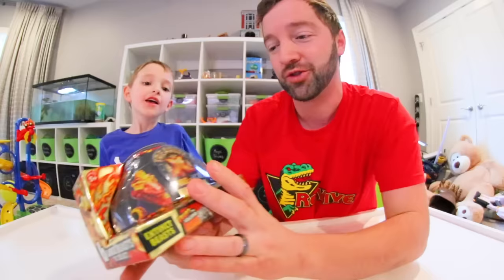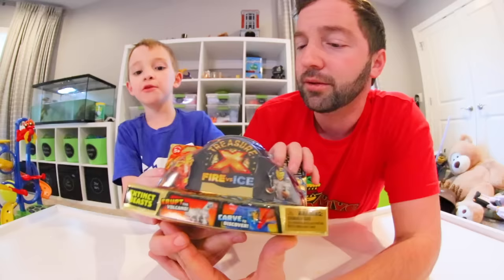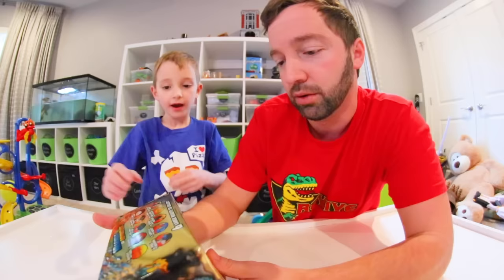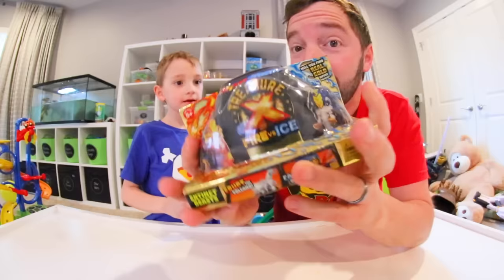We're doing Treasure X Fire and Ice. You pour water in it and it erupts. You get fire or ice — if you get fire you can get the T-Rex. We want the T-Rex. There are six large beasts to collect, which is not that bad. A lot of these toys have like 30 things to collect, so six is manageable.